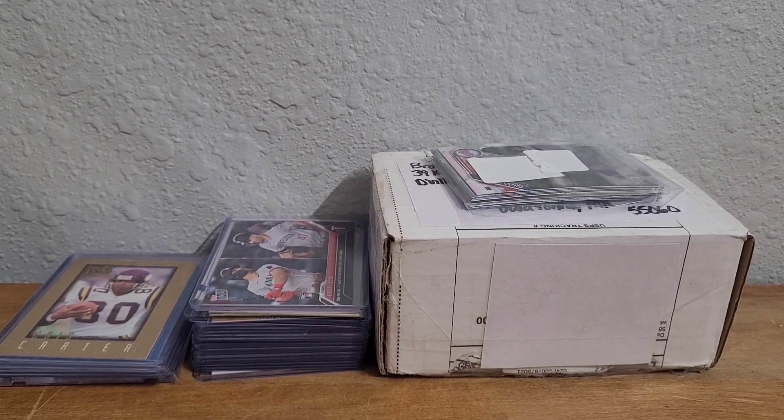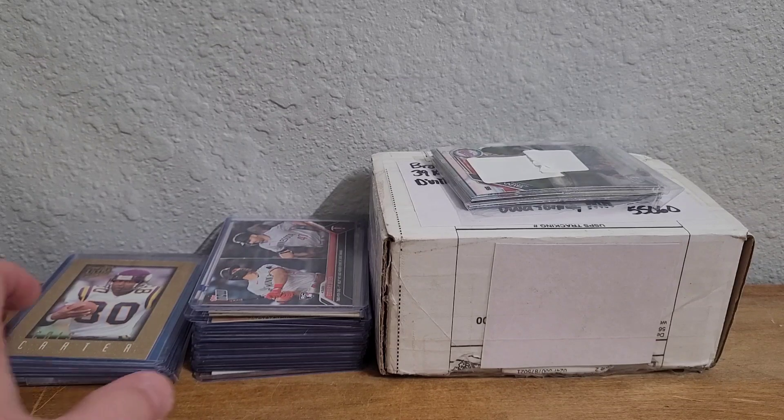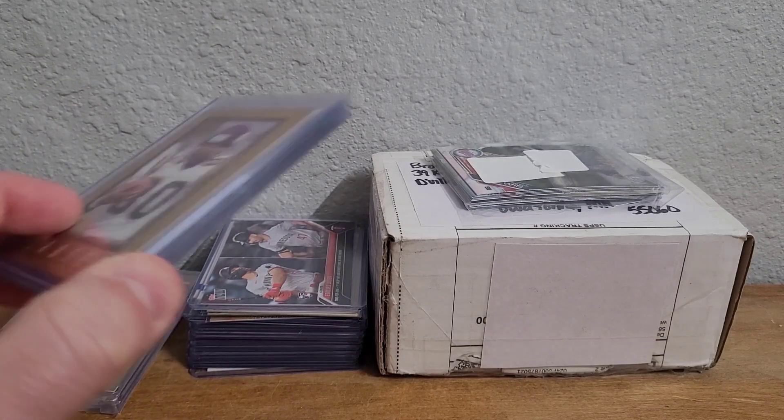What's up card family, hope everybody's doing awesome. Coming at you on a Friday night with a big stack of new additions. I don't know if I'll go through everything, but first up I completed a rainbow.